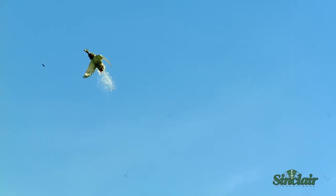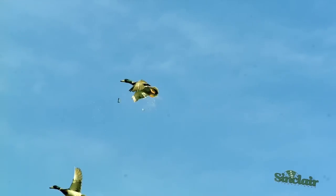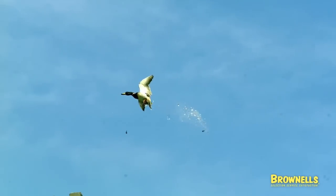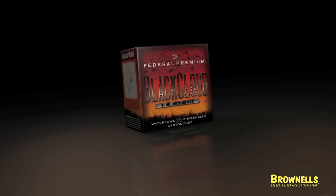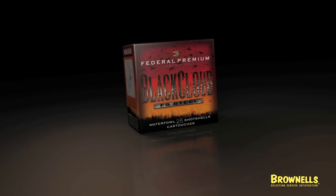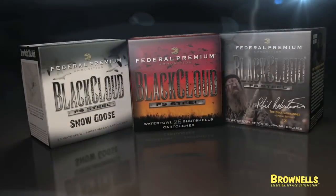The rear-braking Flight Control Wad pulls itself off the cutting-edge FS Steel and premium steel shot string for controlled and consistent patterns — perfectly engineered and deadly on ducks and geese.